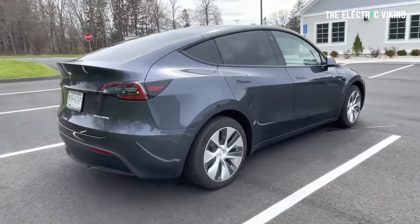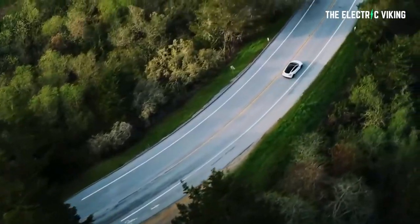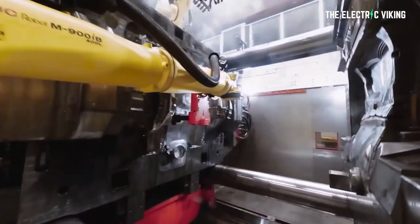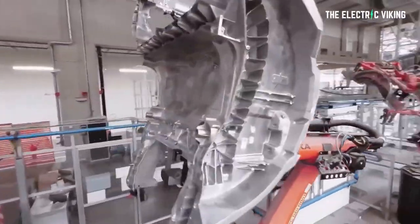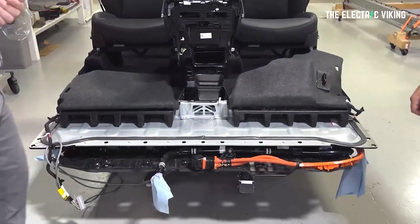No one knows the exact figure. There are two schools of thought here. Are Tesla throttling the pack? Are they intentionally trying to avoid the Osborne effect — meaning, do they risk making people not want their 2170 cell pack cars and only want the new 4680 cells? So Tesla might limit the range of these vehicles artificially. Then again, there could be fewer battery cells in the pack, or maybe these 4680 cells just aren't as energy dense.